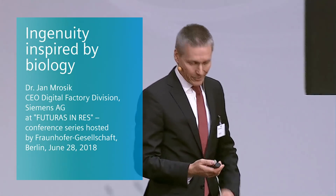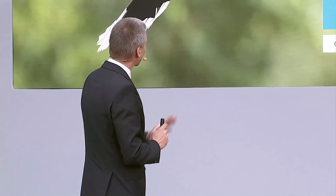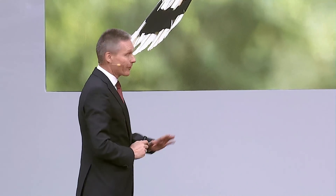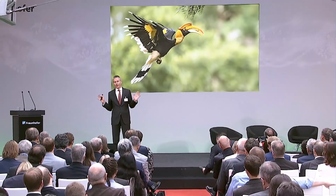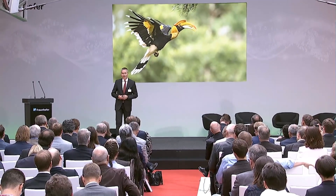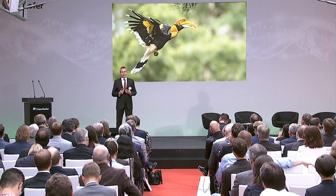Thank you very much Professor Brecher, and good morning to everyone. It's great to be here and thanks for having me. Looking at my first slide, this is a rhinoceros hornbill, a beautiful bird that lives in the southwestern part of Asia, and this bird has a very tough life.